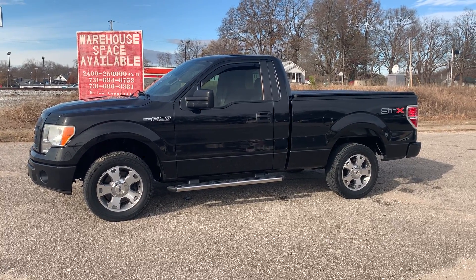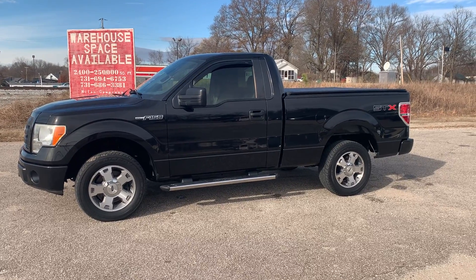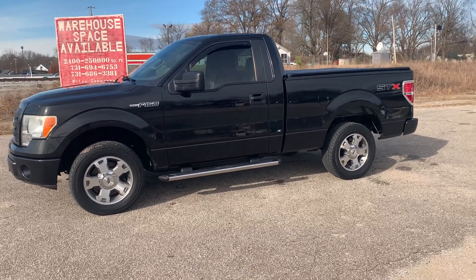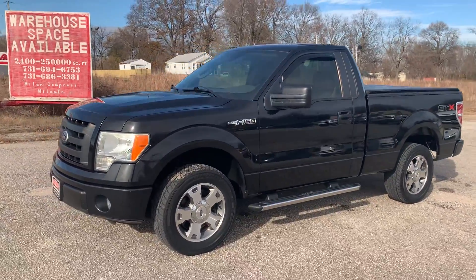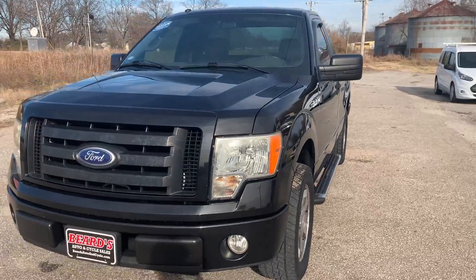Welcome to Beards Auto Sales. This is our 2010 Ford F-150 STX. This truck is a two-wheel drive. I believe it's a four-owner southern truck. This one comes equipped with a 4.6 liter V8.